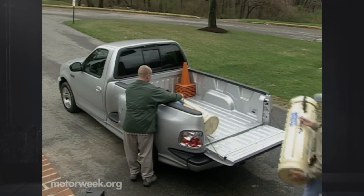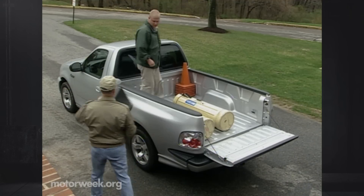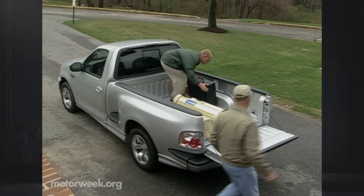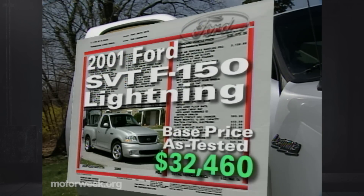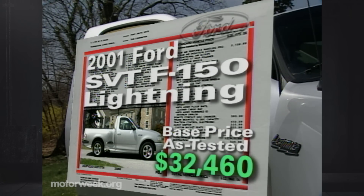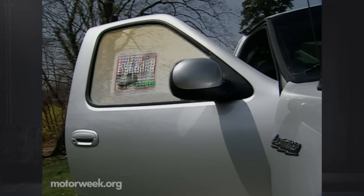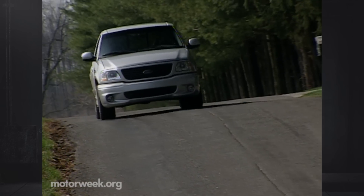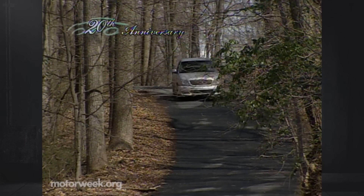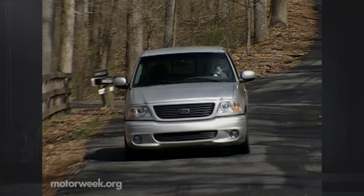Cargo capacity is a measly 800 pounds and towing 5,000 pounds. But if you're buying a Lightning to make springtime mulch runs, you need to have your head examined — there wouldn't be much left in the back when you got home anyway. To claim a 2001 Ford SVT F-150 Lightning for yourself, you'll need $32,460. The only option is a factory-installed soft tonneau cover for $150. Given the rise in $40,000 luxury pickups lately, that's not bad. While the 2001 Ford SVT F-150 Lightning may not be the most workaholic pickup on the road, it certainly is the most fun to drive. What more could you possibly want from a hot rod hauler? When it comes to this kind of shock treatment, we say turn up the juice.